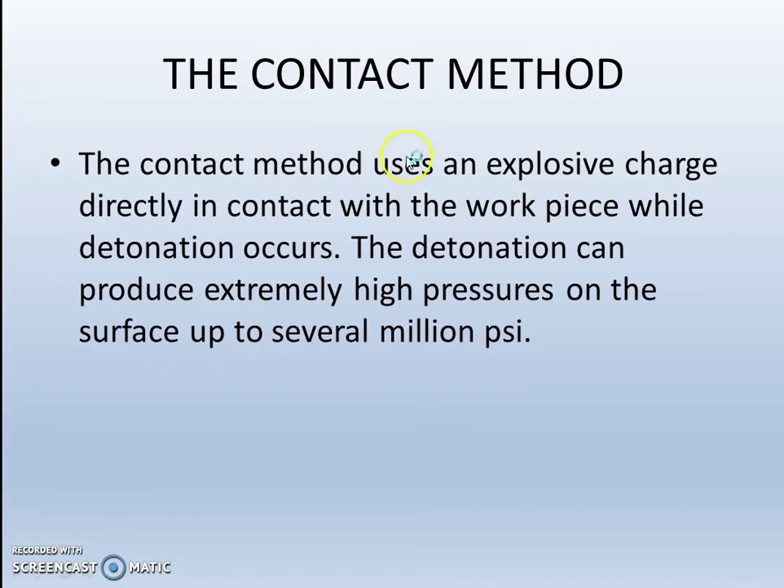The contact method uses an explosive charge placed directly in contact with the workpiece when detonation occurs. Detonation can produce extremely high pressures on the surface, up to several million psi.